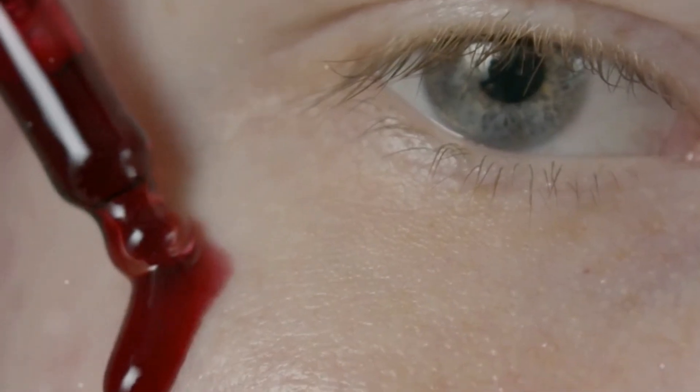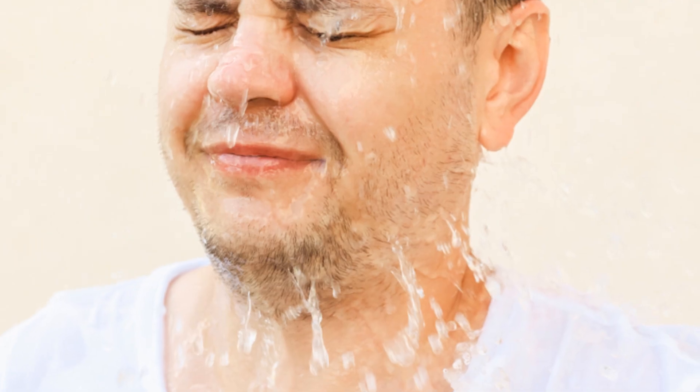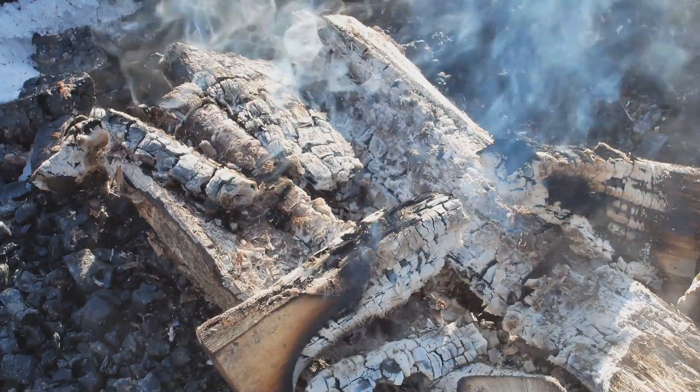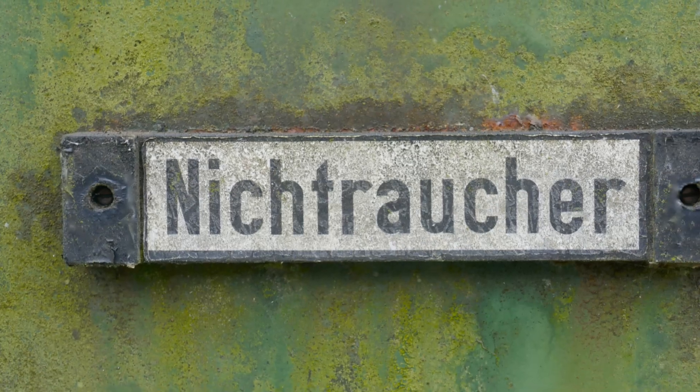Stay hydrated — drink plenty of water to keep your eyes moist and healthy. Now, protect those peepers: wear sunglasses to block harmful UV rays, and avoid smoking and excessive alcohol.